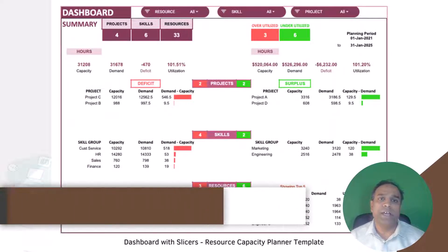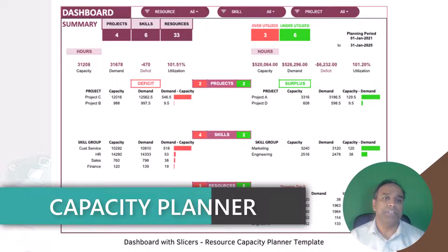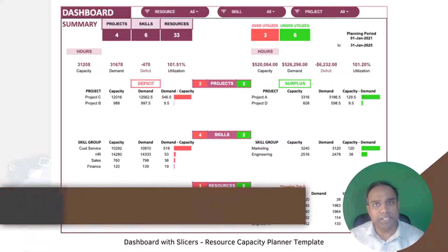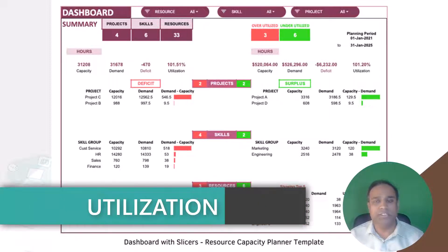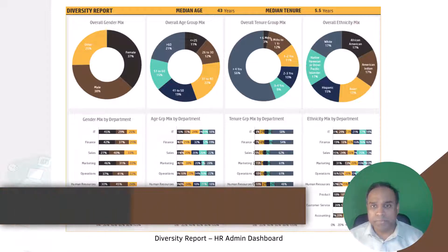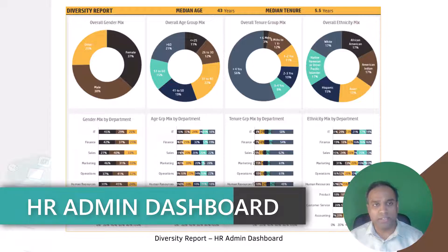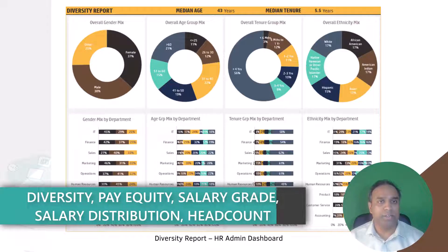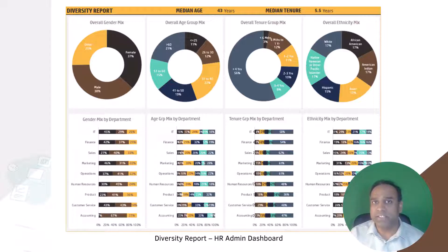We also have a resource capacity planner template where you input information on the projects, the skills needed, and which employees are available in your team. You enter the availability of resources, and also enter the demand by entering the tasks. The template will then calculate: do we have enough capacity to meet the demand? Which specific skills do we not have enough capacity on? Are there any resources who are overutilized or underutilized? All of this information will be automatically calculated for you. Next, we have the HR admin dashboard. This template includes not only the diversity report, it also includes a pay equity report, salary grade report, salary distribution report, and more — all in one template called the HR admin dashboard.